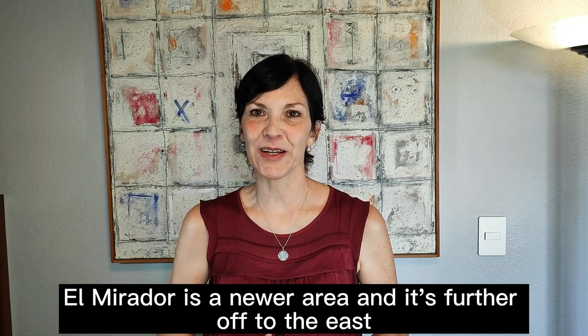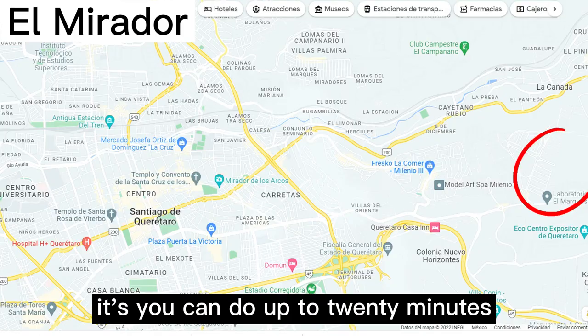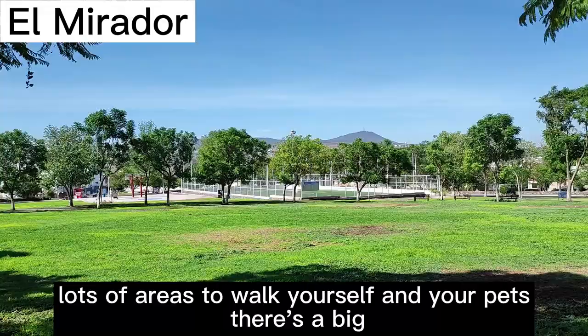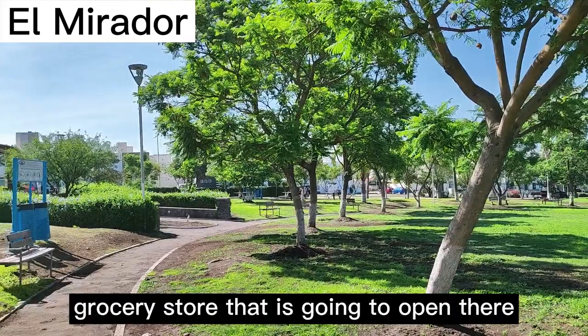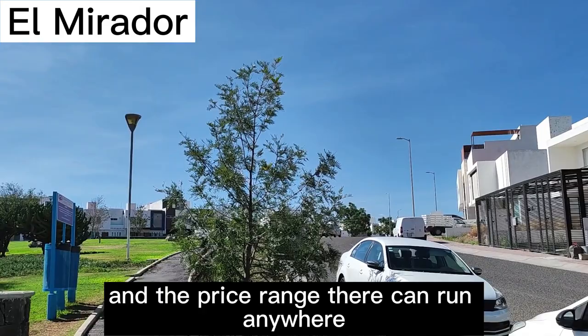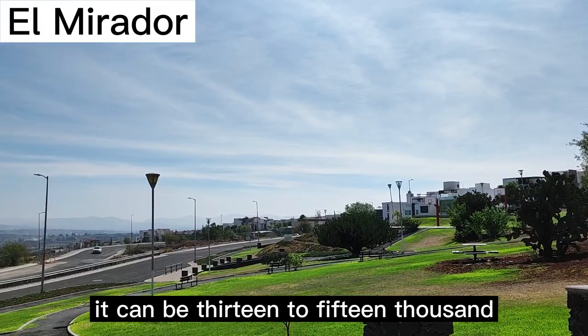El Mirador is a newer area further to the east. It can be up to 20 minutes driving, especially during peak hours, so you have to be patient. But it's really sprawling, very pet-friendly, with lots of parks and areas to walk yourself and your pets. There's a big grocery store opening there — from Texas — which is really popular. The price range for a house off the street can be $13,000 to $15,000, or up to $18,000–$19,000 for a gated community, of which there are many in El Mirador.